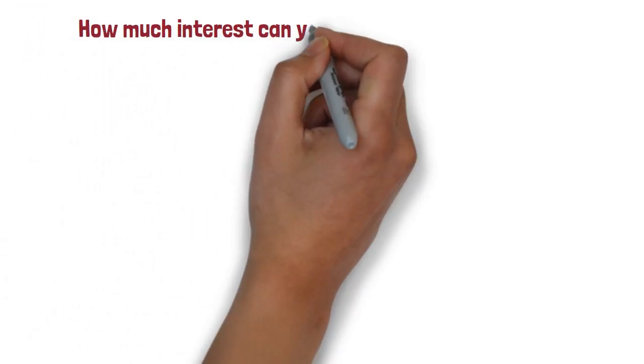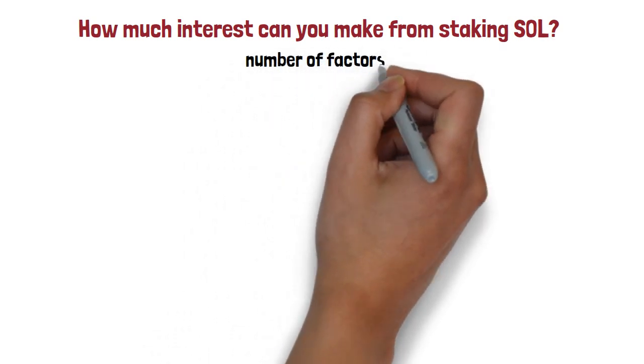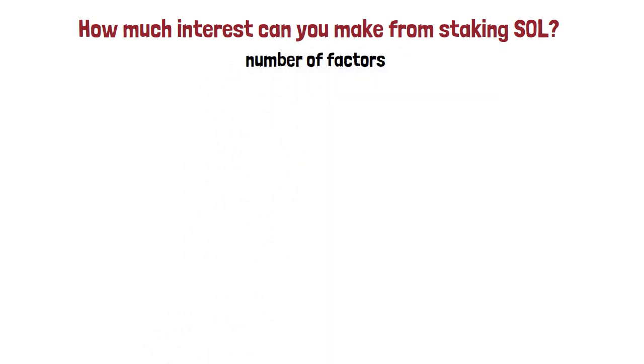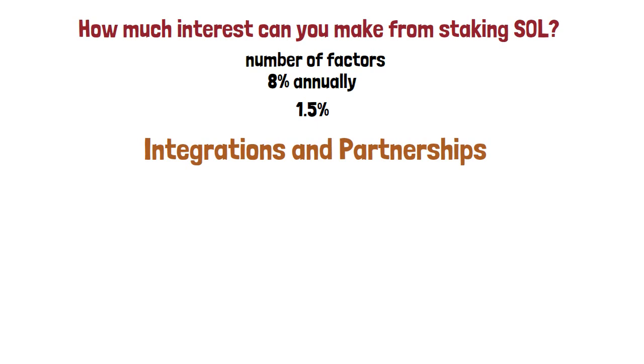How much interest can you make from staking SOL? When staking with a network validator, the rate of return depends on several factors, including the current inflation rate. Solana's initial inflation rate was set at 8% annually, decreasing 15% each year, eventually reaching a long-term fixed rate of 1.5%. The network's native token also grew in value with news about Tether and USDC collaborations, as both stablecoins having to pay transaction fees in the native token drives up demand.